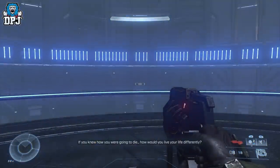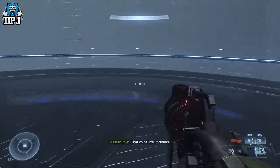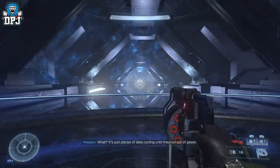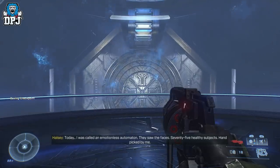The Foundation mission is the second mission, and within it there are three collectibles you want to collect: one skull and two audio logs. Let's go.